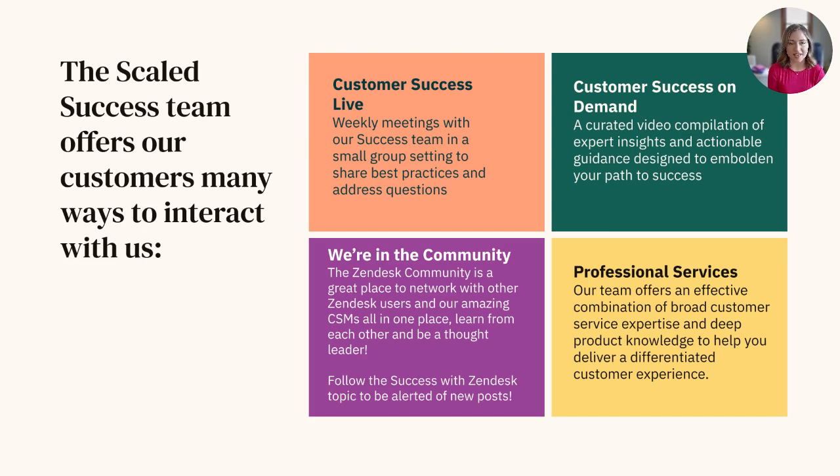We also have a community page that empowers you to interact with fellow Zendesk customers and employees. This forum is a great place to network and learn from others about the power of Zendesk. Finally, we also offer professional services here at Zendesk. This paid service is an effective combination of broad customer service expertise and deep product knowledge to help you deliver a differentiated customer experience.